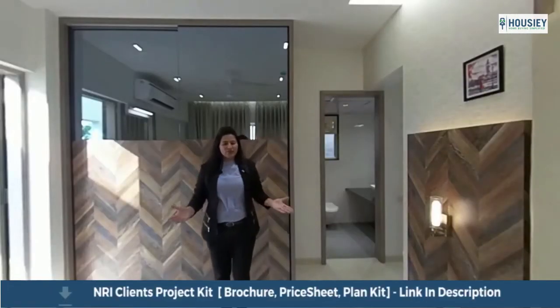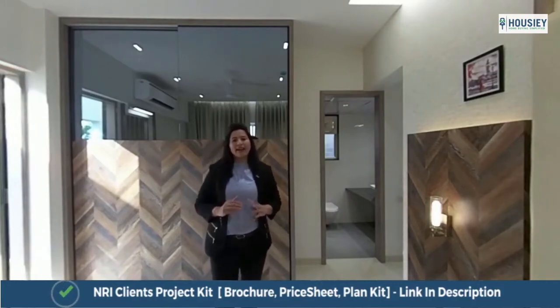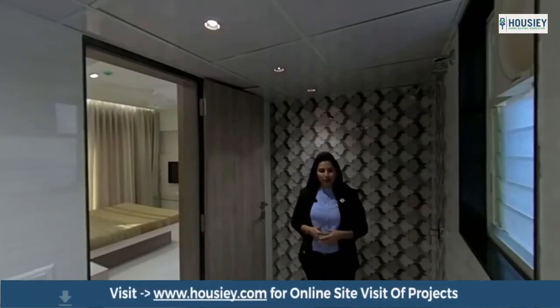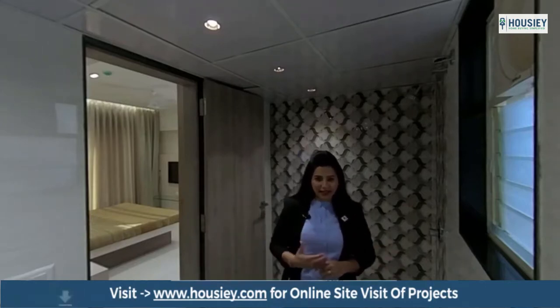This is our spacious master bedroom with an attached terrace — a perfect example of grand living. You can feel luxury in our bathroom as well. We have provided branded fittings like Jaguar and Sara.